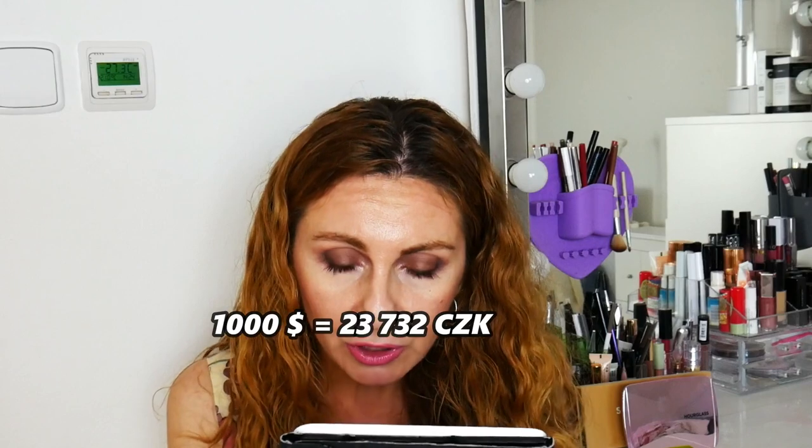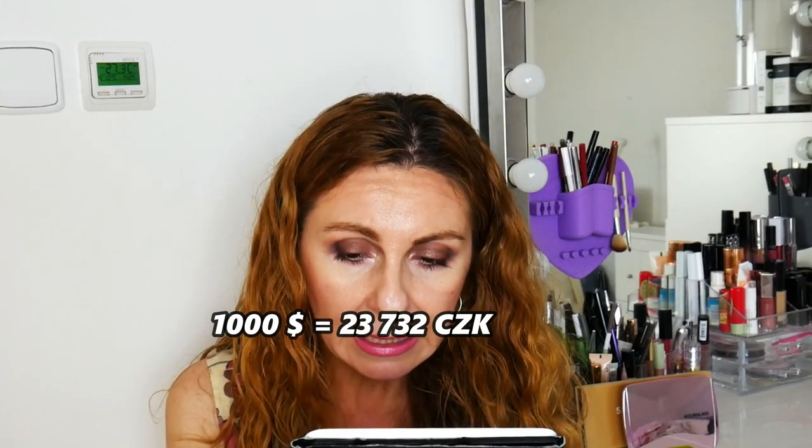Now, I live in Czech Republic. We don't have dollars. Our national currency is Czech Koruna. So I have converted those 1,000 US dollars and I have here 23,732 Czech Koruna. So this is our budget — the money that we are going to spend today on Sephora.